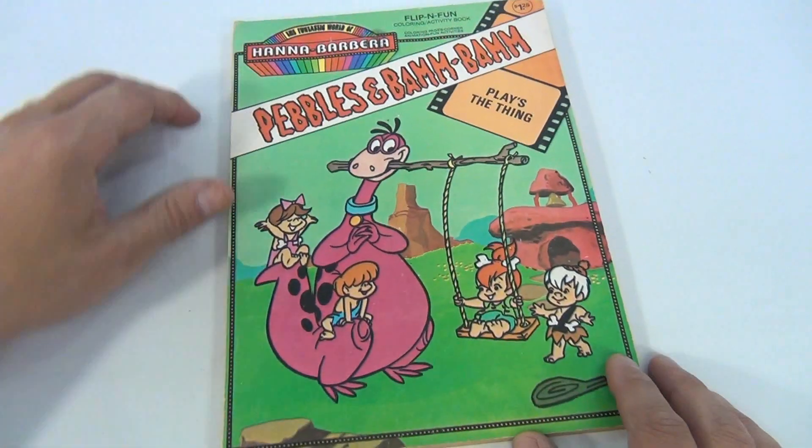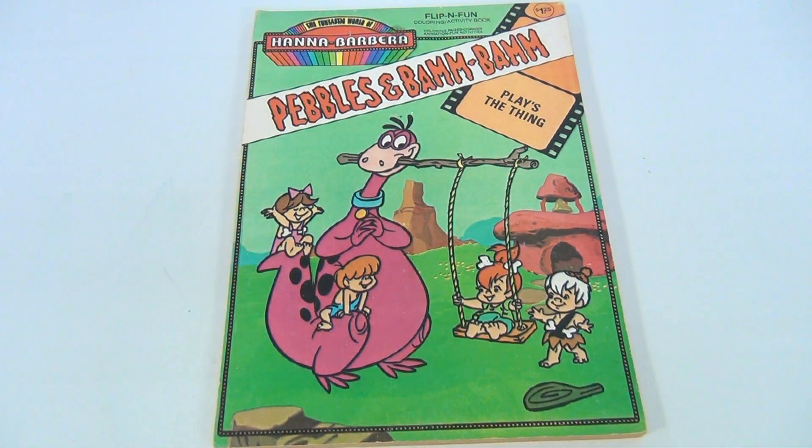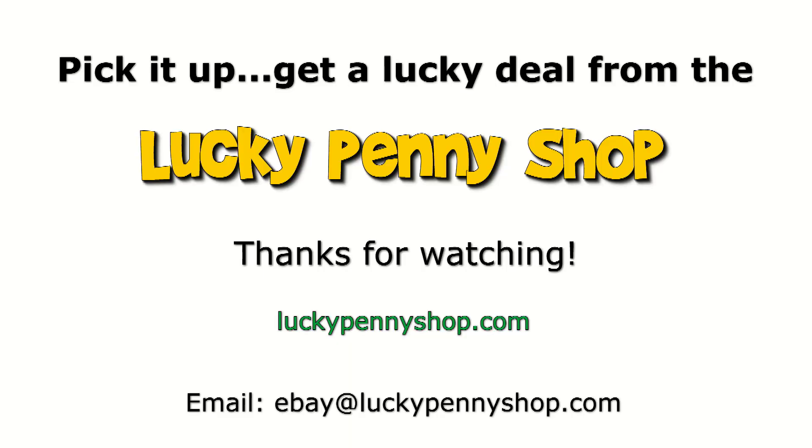Hey, we do appreciate you watching. Subscribe to the channel, click a link, leave a comment. Thanks for watching our product video, and always remember: if you see a lucky penny, pick it up.